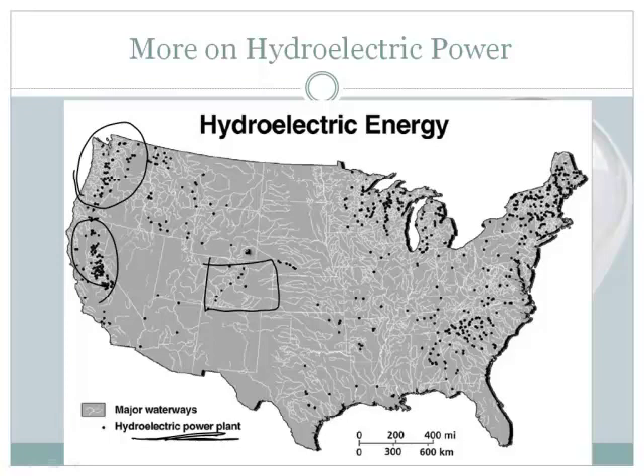You also need some elevation change, so you need mountains. Even though Colorado has mountains, there's just not enough water. Usually when they make these big dams, it also causes ecological damage, and people don't like that. You can also see a pretty moist area in Minnesota and the upper peninsula of Michigan where they have quite a few hydroelectric power plants. The big ones in terms of high kilowatt hours are typically in the northwest and California.